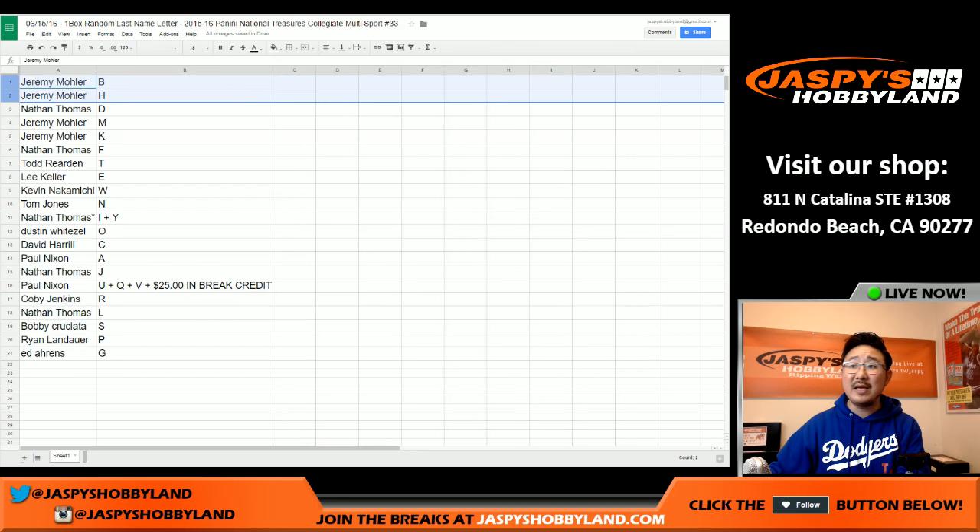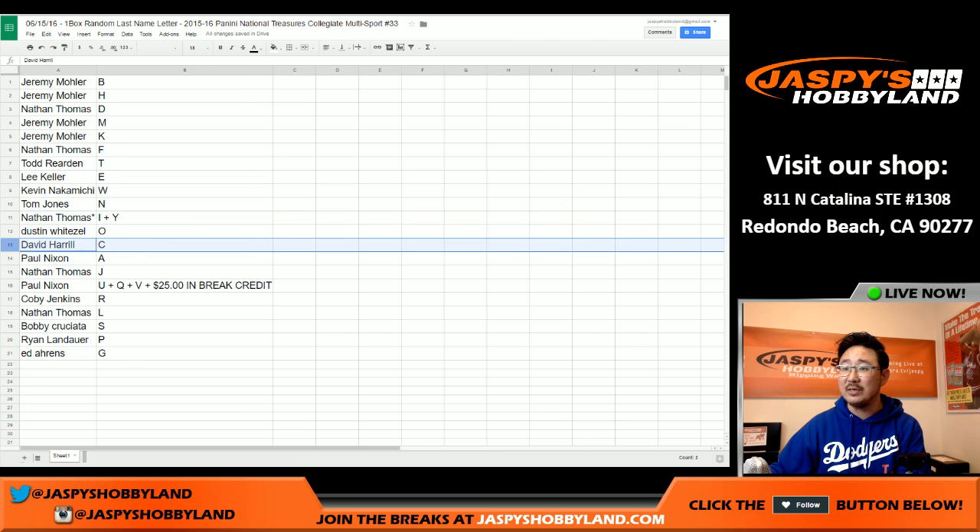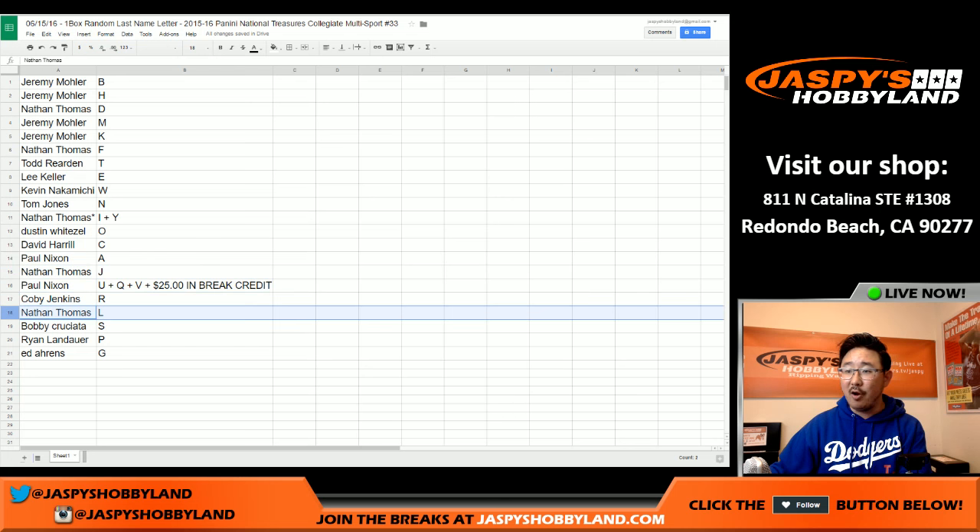Jeremy, you've got last name letters B and H. Nathan with D. Jeremy with M and K. Nathan with F. Todd, you've got T for Todd. Lee with E. Kevin with W. TJ with N. Nathan with Last Spot Mojo, I and Y. Dustin with O. David with C. Paul with A. Nathan with J. Paul, along with the $25 in break credit, U, Q, and V. Kobe with R. Nathan with L. Bobby, you've got S. Ryan with P. And Ed with G.